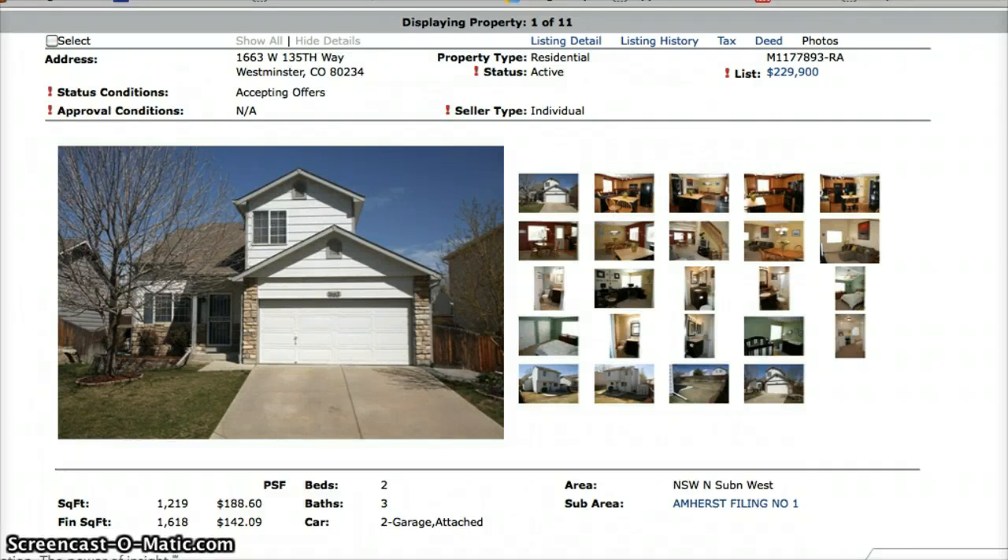Hi, this is Jennifer Prestwich coming to you with your weekly hot sheet for Amherst in Westminster, Colorado for the week of April 23rd, 2013. This week we have four available properties and seven under contract, so in Amherst people are definitely interested in buying. Let's get started.